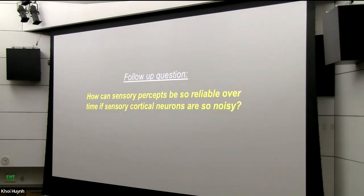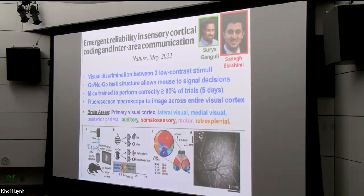We then went on to ask a follow-up question related to what I've been discussing: how can sensory percepts be so reliable if sensory cortical neurons are so noisy? If I show you an apple today, the next day, and a week from now, you would tell me each time that you're seeing an apple. The vast majority of our visual experience is really very reliable — so how does the brain achieve that, given so much noise power in the neurons' responses to visual stimuli? This was a project that just came out recently, again a collaboration with Surya, led by graduate student Sadeg Ibrahimi.